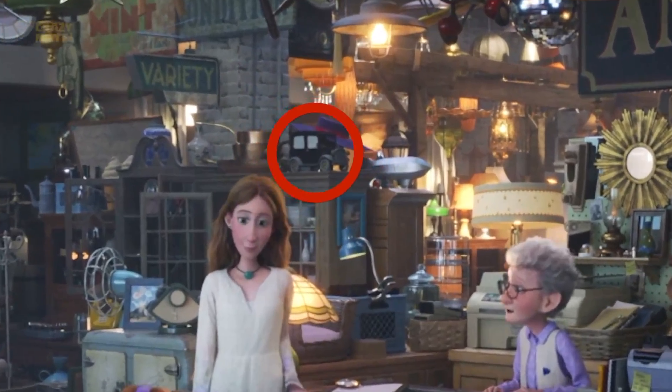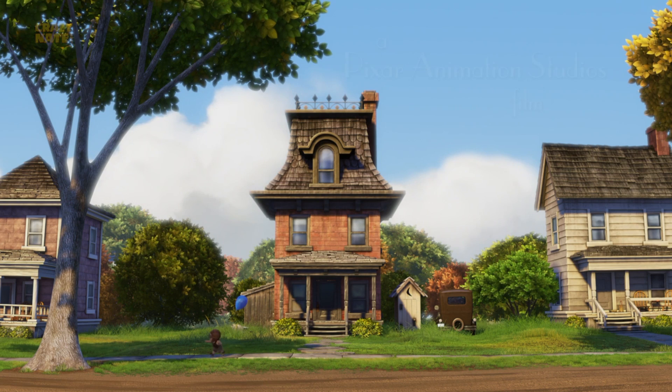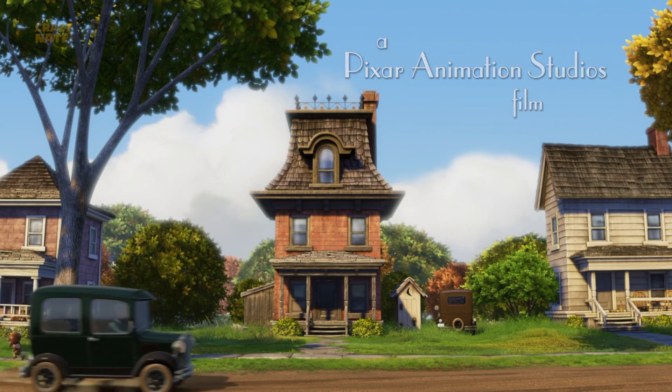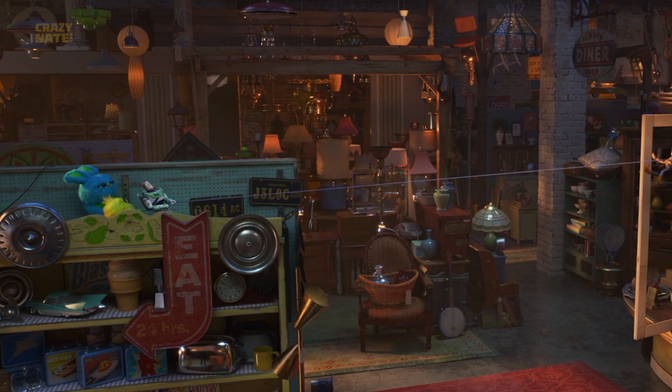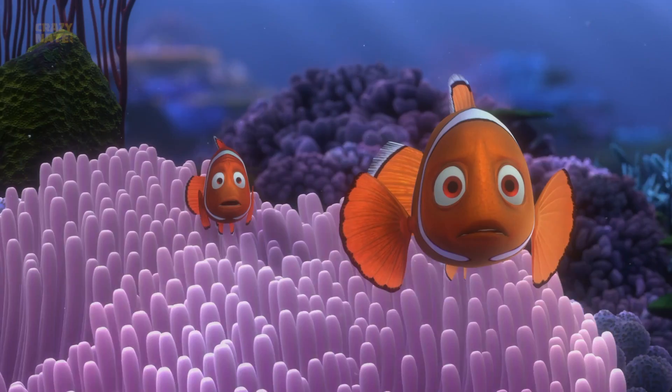Some people think that this model car up here is Lizzie from Cars, but this car doesn't even have a trunk — it's not that car. Yes it's an easter egg, but it was just a random car driving by in a random scene in Up. A car from Cars that does appear though is Flo — if you look right here on the shelf you can see her clear as day.